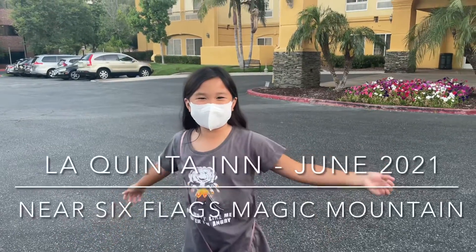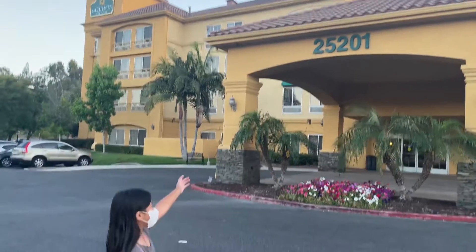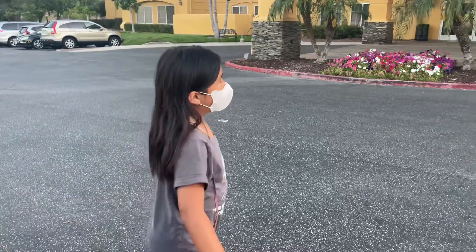Hi everyone, welcome back to another YouTube video. Today we are at a hotel because we are about to go to Magic Mountain tomorrow.